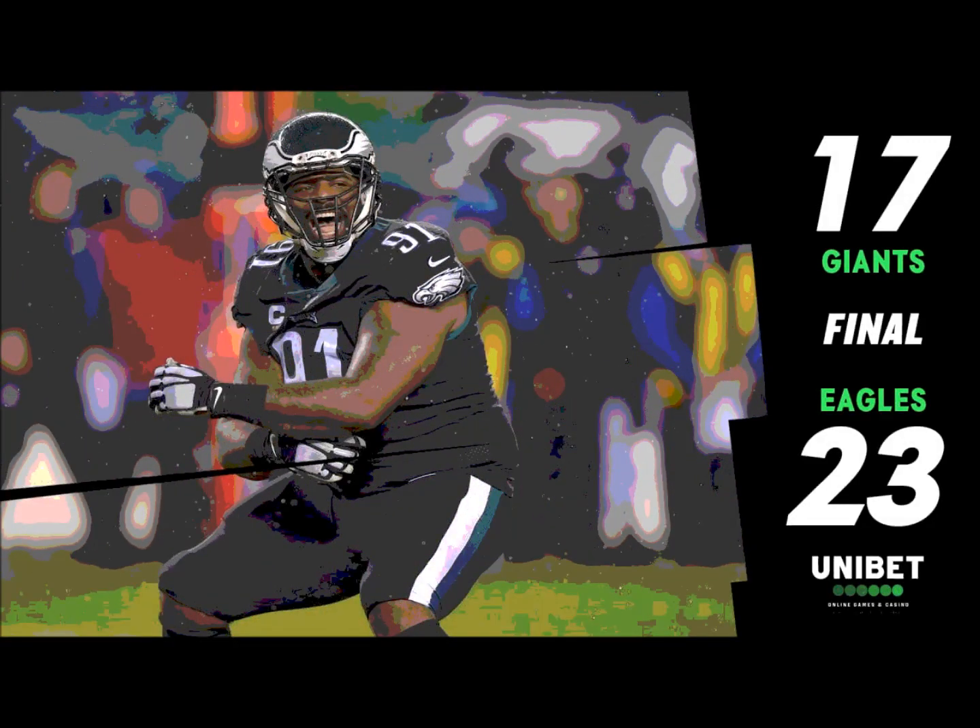Scott goes in motion. It's an end around to Boston Scott, who takes off outside and picks up 10 yards for a first down.